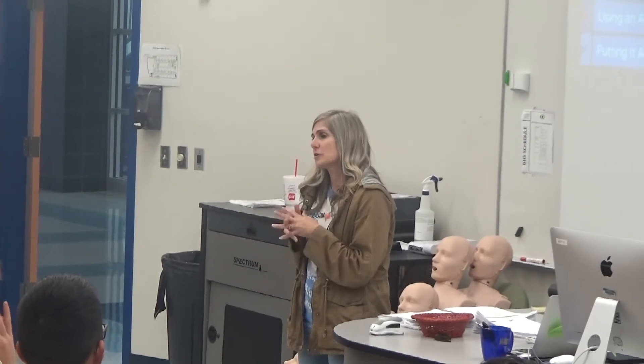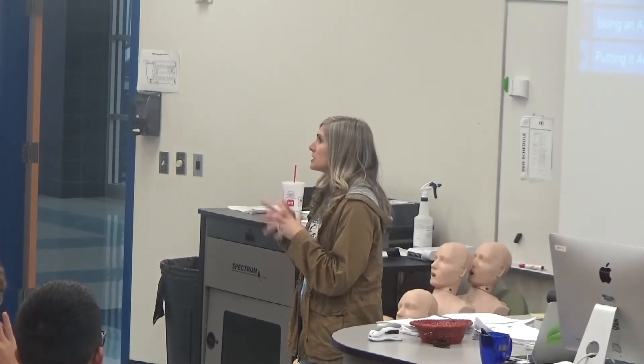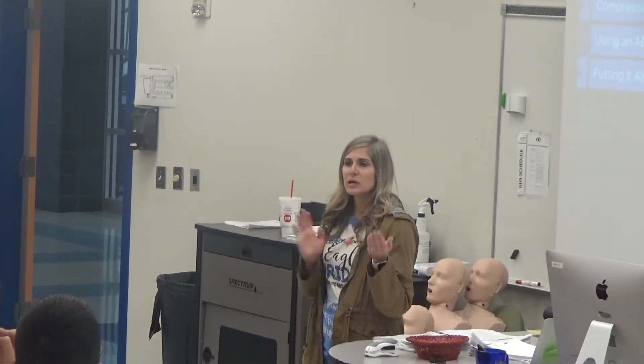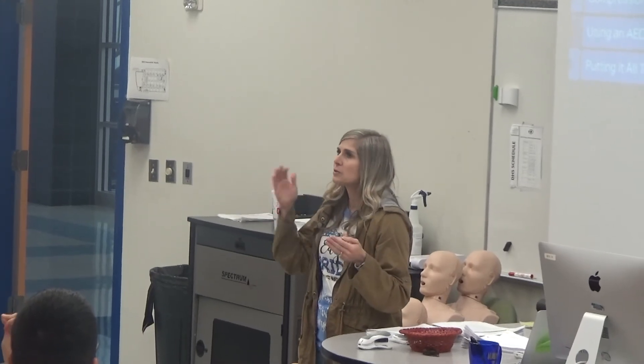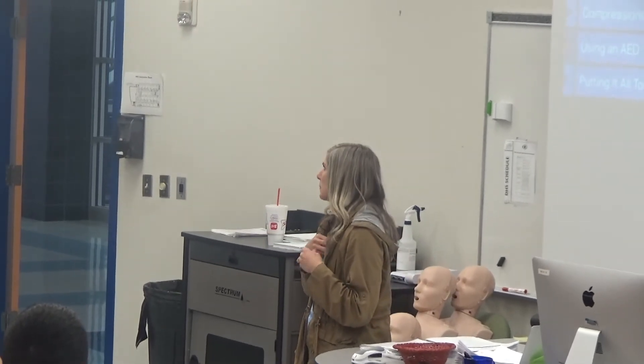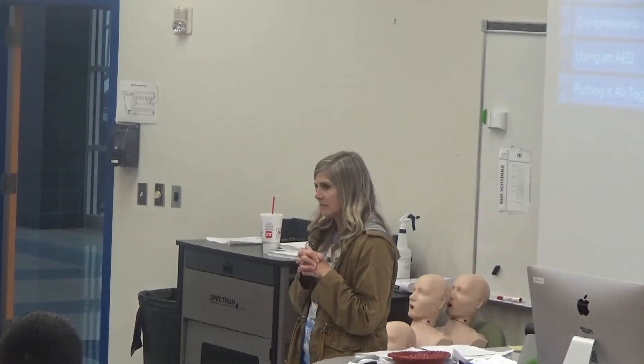I'm going to encourage you to read the syllabus. If you have questions on the math side, it's probably more Ms. Barclay because I don't know any of this — it's like a foreign language to me. But if you have questions about the course, the payment, or how it works with GPA, you're more than welcome to come see me or email me and I can help you through that.